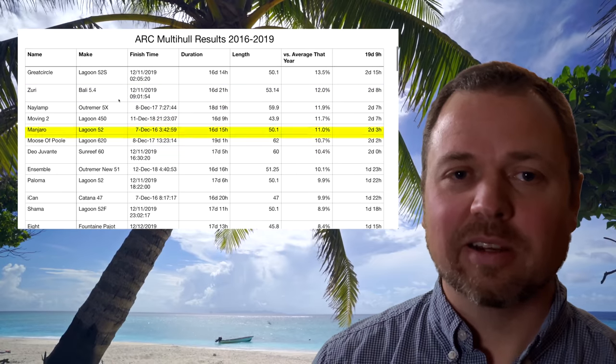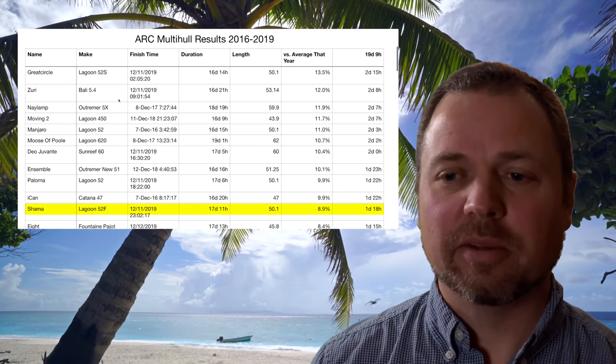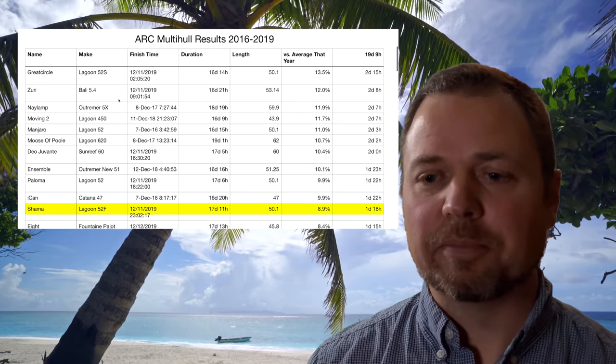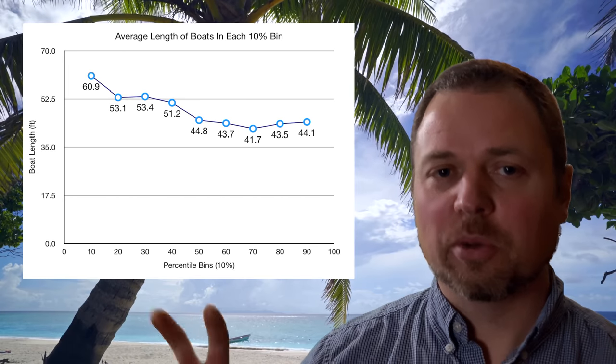This comes back to the question: do you really need the high-speed performance catamaran as a cruiser or extended passage maker? I think I'm leaning towards the answer is no. You don't even have to pay all that much attention to whether it's a performance cruiser or a luxury cruiser. There are clearly some Bollies, a Sunreef, and other big vacation-type boats that made it across very quickly compared to quite a few of the rest of the fleet. Looking at the overall data and the trend of boat sizes versus crossing time, it's pretty clear that you're probably better off spending on length than on quote-unquote performance.